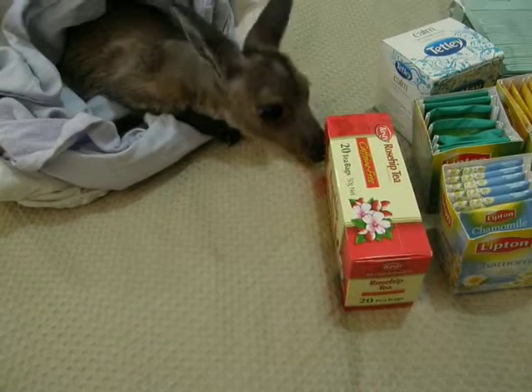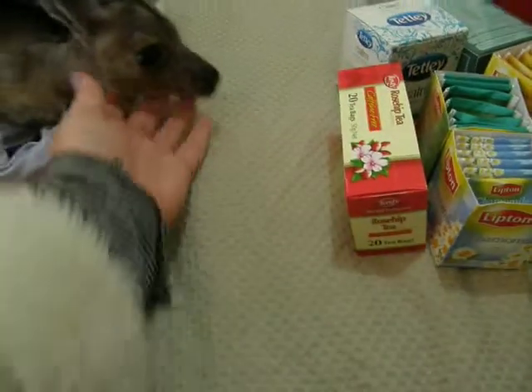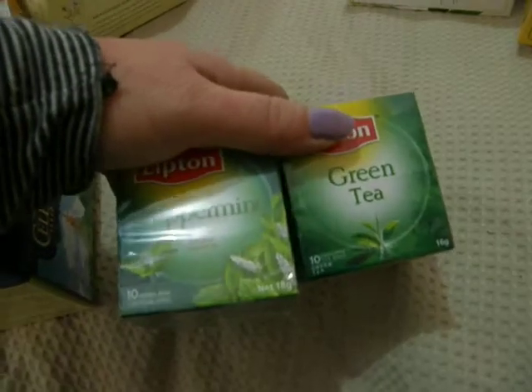Luna's trying to eat the rose hips — don't do that, sweetheart. These two here, green tea and peppermint tea, they're new. I've just replaced the ones that I've used.